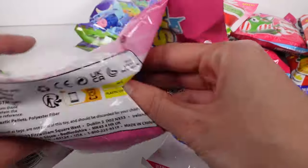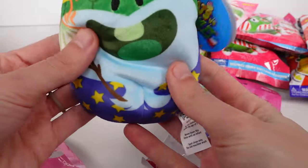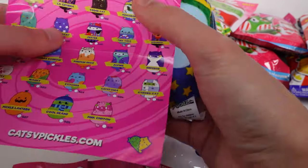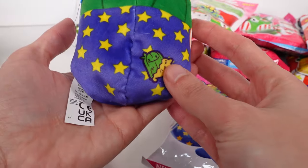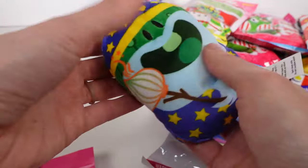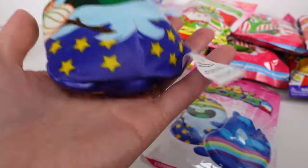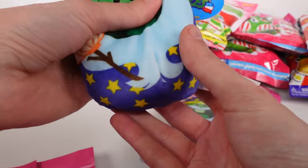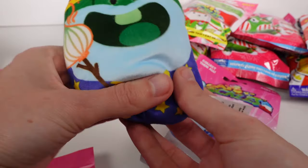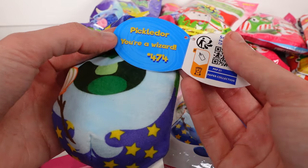Let's see who we have. It is a pickle — Pickle Door! He's like a little wizard. As I said, they have the same kind of fabric — everything's printed on, just like the turtles. This one you can hear the little bean bag plush, and then there's plush at the top of the head. Most of the beans are toward the bottom.